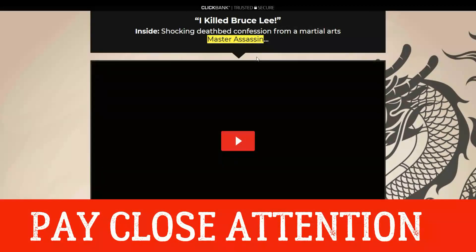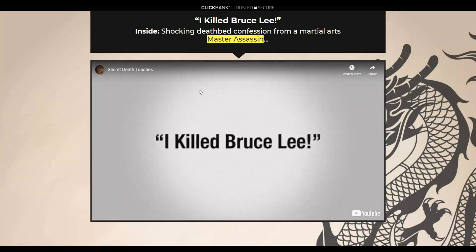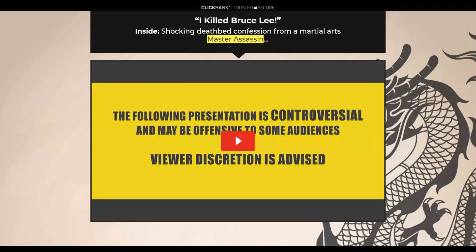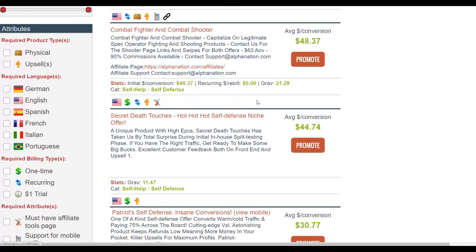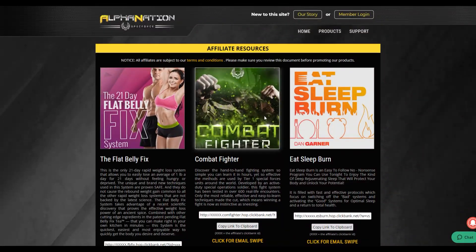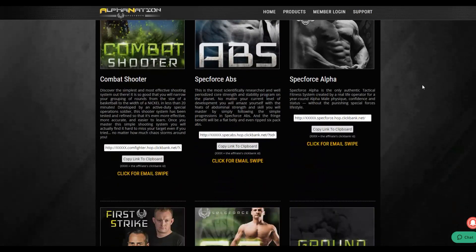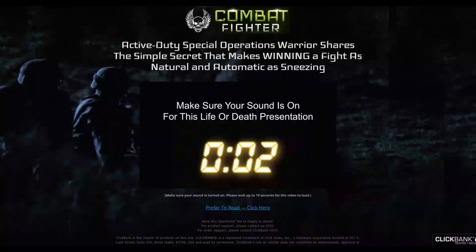It's also a self-defense product with a video sales page teaching people how to defend themselves. We're going to choose one to promote — let's go with Combat Fighter for this example. Go to the affiliate tools area to find all the information about promoting this offer. You can see the vendor has created multiple products, which means they're experienced and their products tend to convert well.